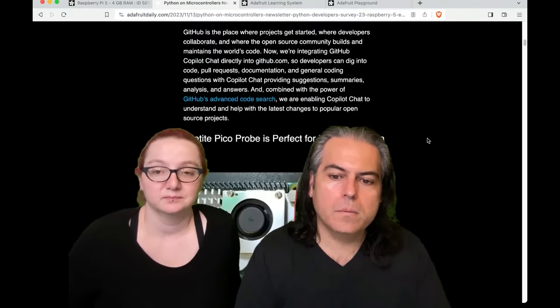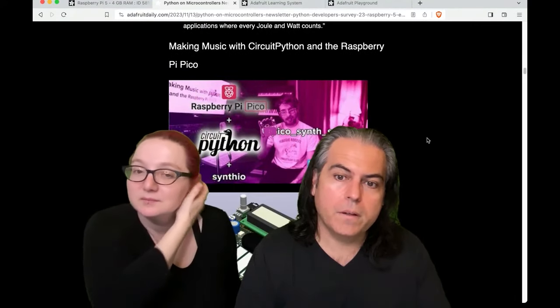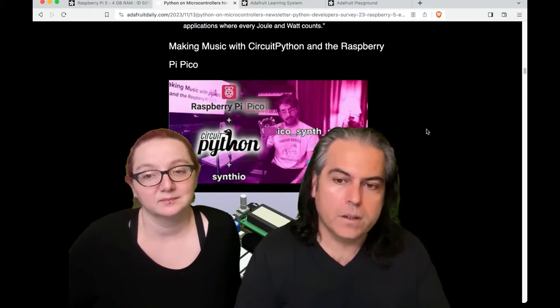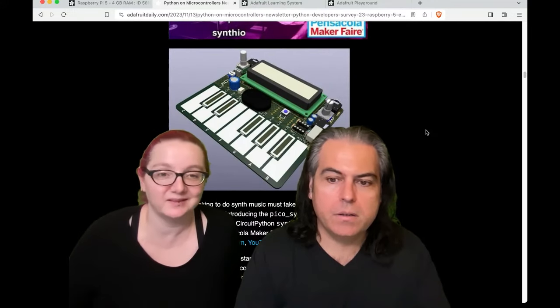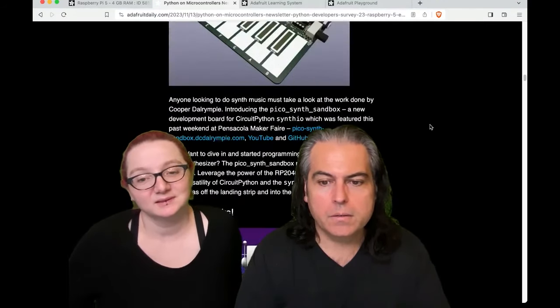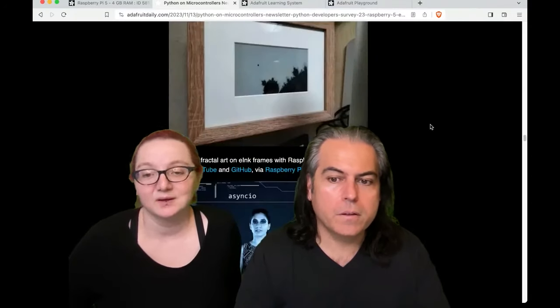You can check out the rest of the projects this week. We're going to talk about something from Playground and also play a video — this is making music with CircuitPython and Raspberry Pi. We try to highlight things from the community. This one is from Pentacle and Maker Fair. You can check out this neat Pico Sandbox demo and more — all the projects, everything people are doing with Python on hardware.